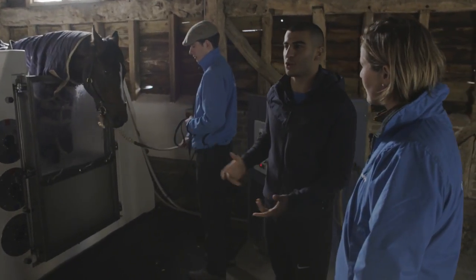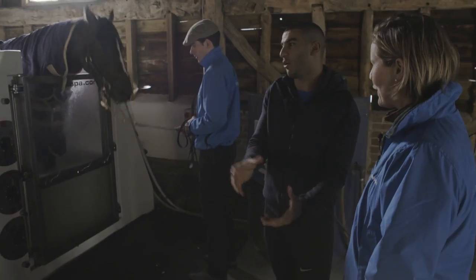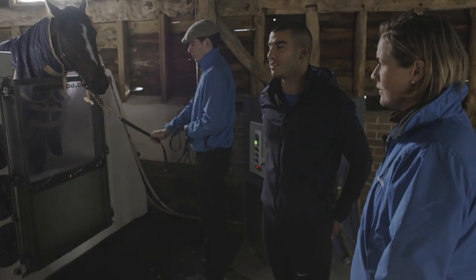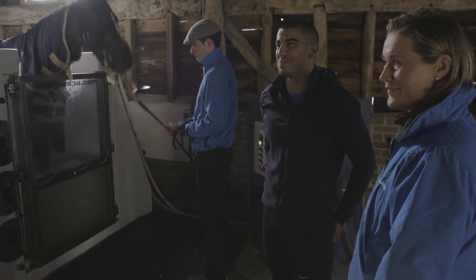In athletics we might contrast — do a hot-cold — but maybe that hasn't made it across to the horses yet. It's crazy to see a horse having an ice bath.